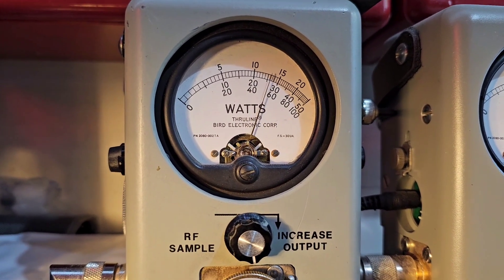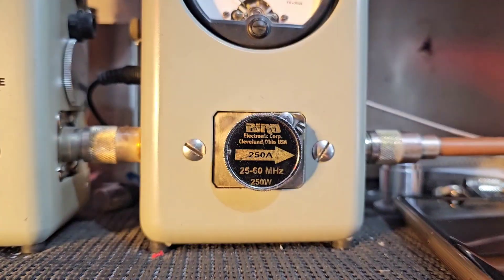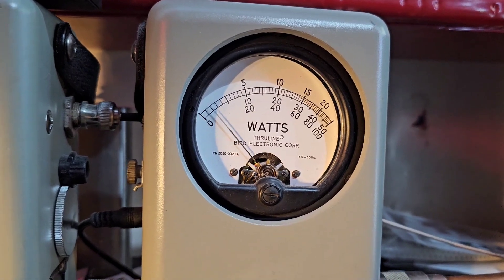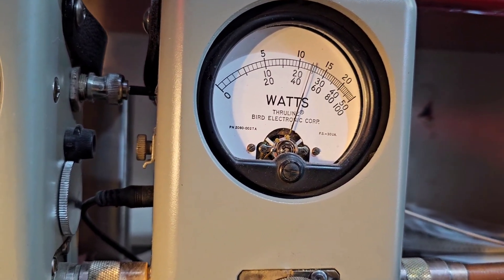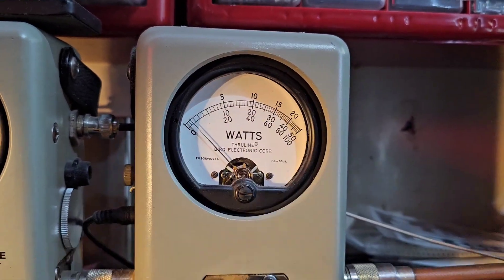Show your average power swing. 100 watt slug in the corner. Let's go to 250 watt slug on average. 125 Bird.